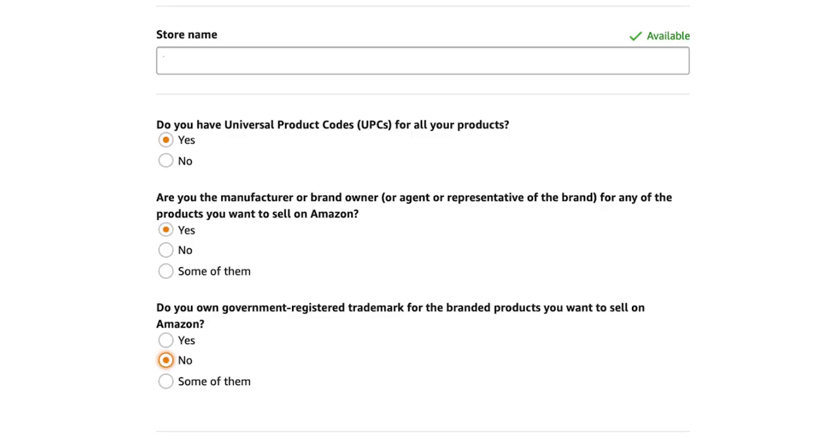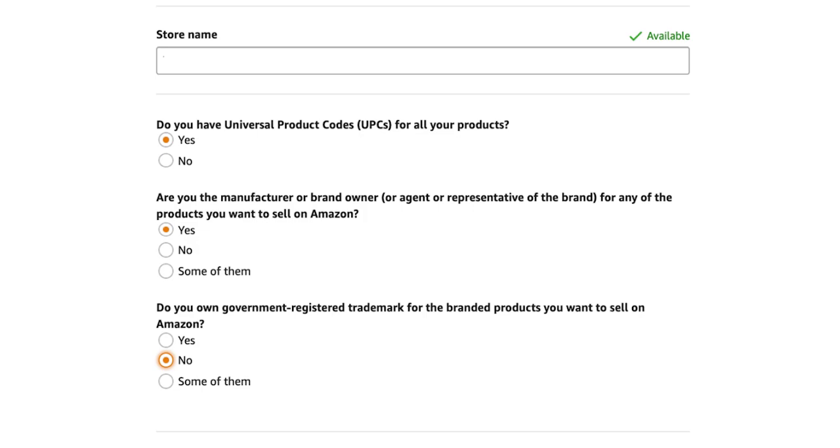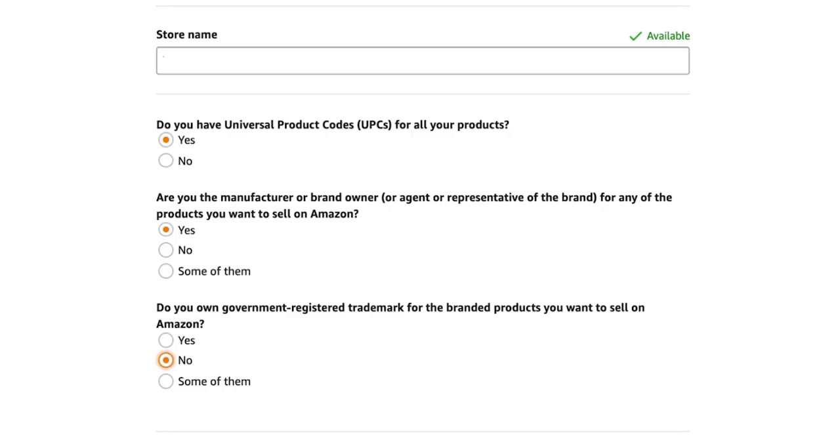You'll also see a few tick boxes. The first asks if you have universal product codes (UPCs) for all your products — the answer is yes, since you're selling already-branded products with existing barcodes. The second asks if you're the manufacturer or brand owner — for most people this is no, as you're selling branded products. The third asks if you own a government-registered trademark — again, this is no unless you're doing private label.